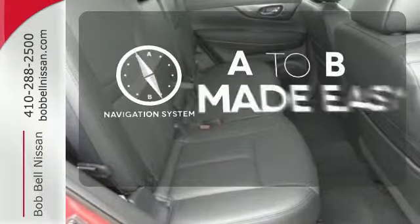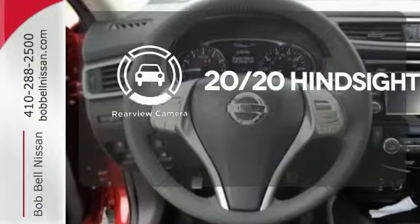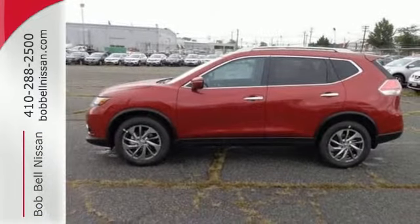Never feel lost again with the navigation system. See objects previously out of sight with a rear view camera. Take your drive to new heights. Come test drive this 2015 Nissan Rogue.